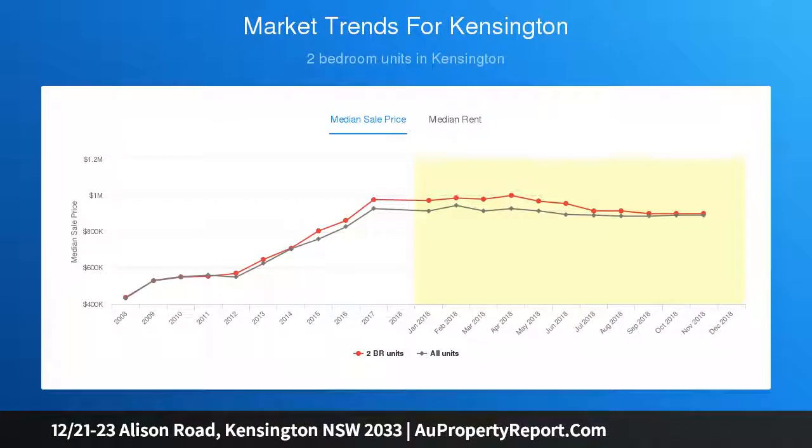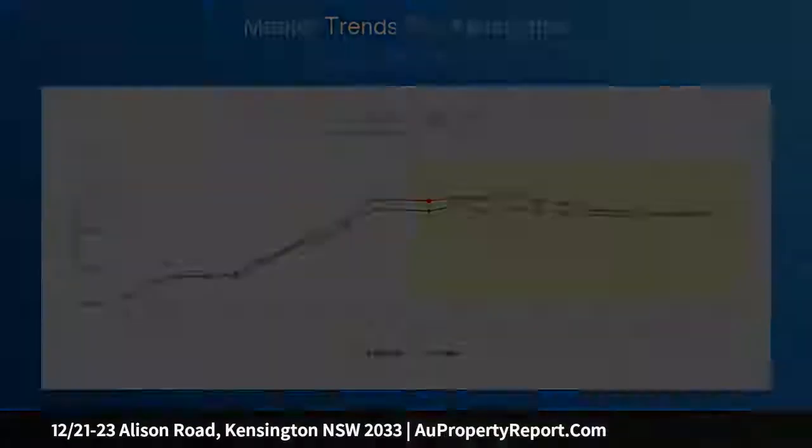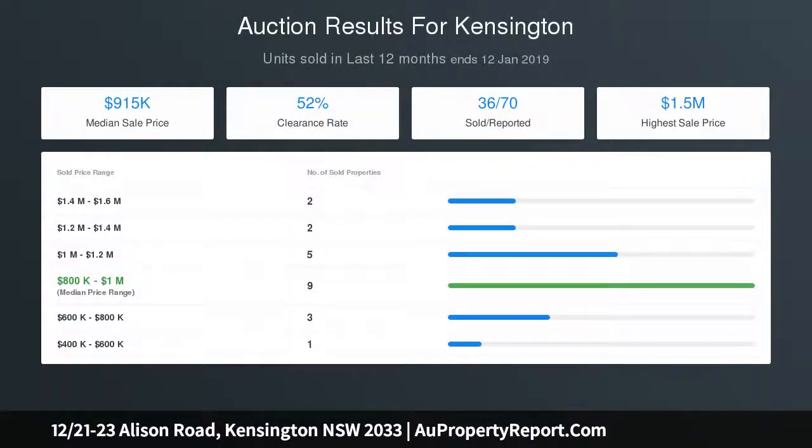Two bedrooms with lovely outlooks, feature carpet and robes. Stylish bathroom with rainfall shower and bath. Internal laundry and automatic garage.